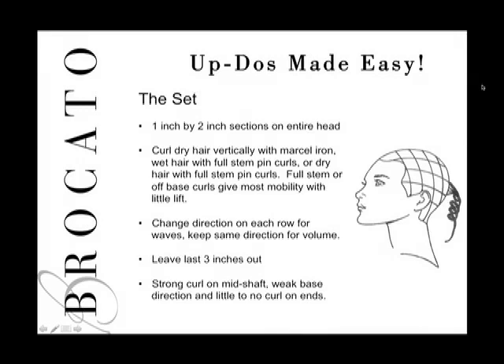If wetting the hair, curl and pin it into the base with Hold On or mousse. For a dry set, spray with Free Fix as you make the curl and pin in place, then add heat under a dryer to activate the styling products. Full stem or off-base curls give the most mobility and lift. Leave the last three inches out straight — we're not looking for loopy ringlets; we want something smoother for the styles we'll show.